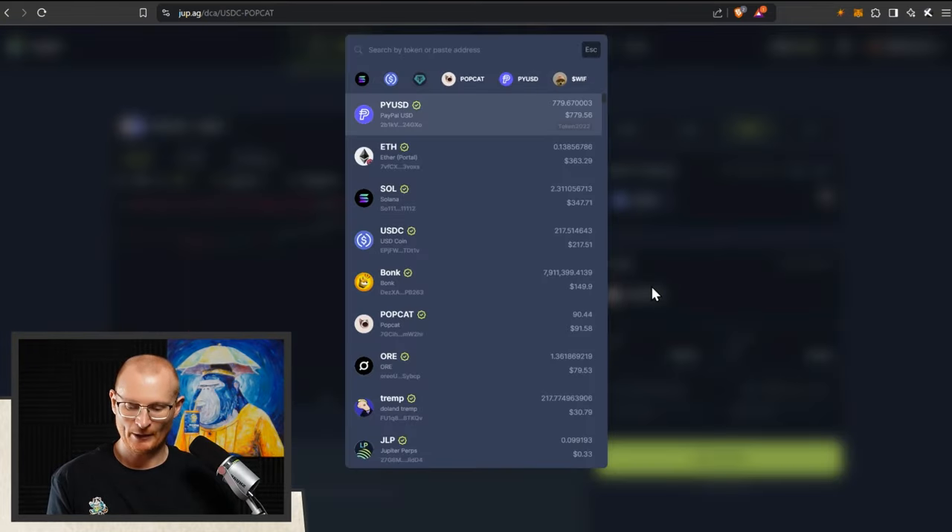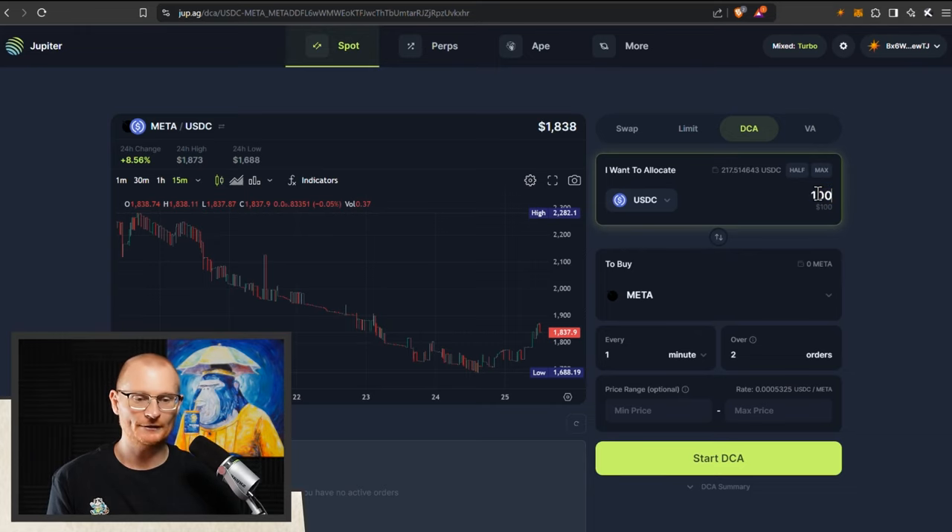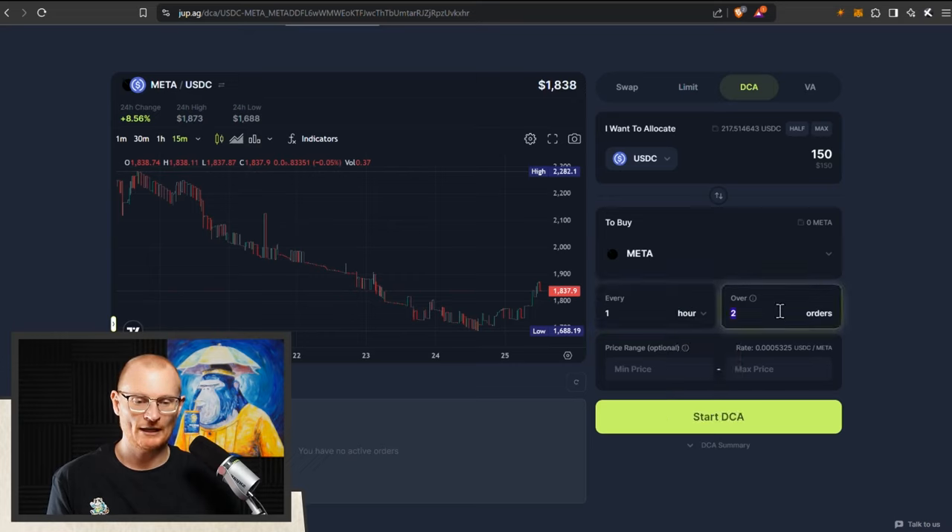I'm going to take my USDC and get some Meta. Meta is part of MetaDAO — the token price has been pumping and they've raised $2 million. The market cap is low, the builders are good, they've raised money from Coliseum, they're connected in the space, and I think they're going to do well. So, I'm going to go with $150 and DCA into it every six hours — about 30 orders over the next couple of days. That way we're going to get different prices. If it pumps, fine. If it dumps, fine. This is a long-term hold for me.